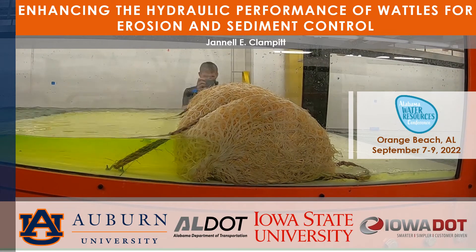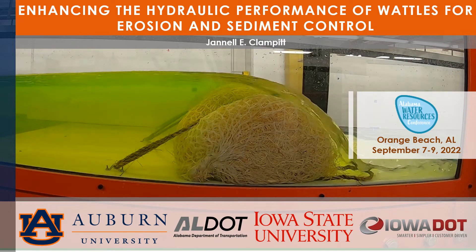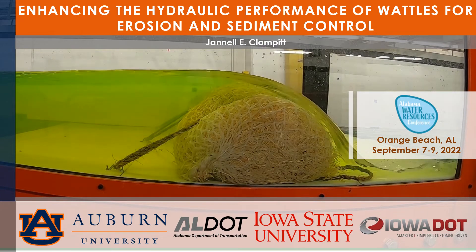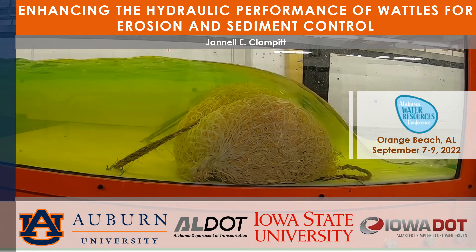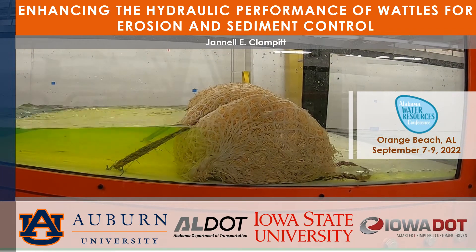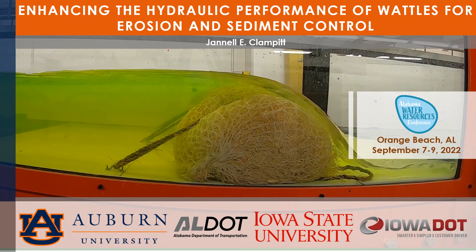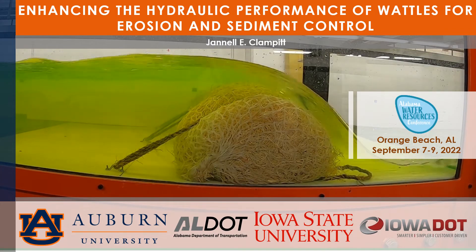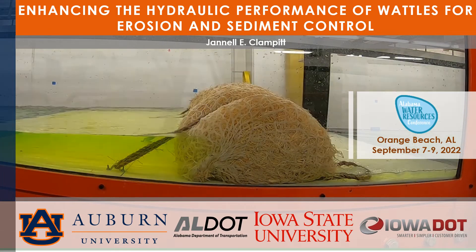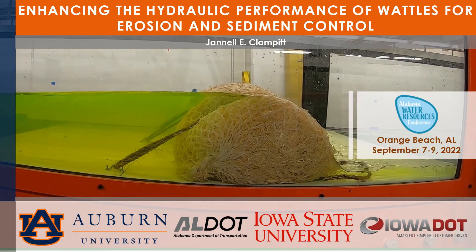Hi, my name is Janelle Clampett and I'm a graduate research student studying at Auburn University. Today I'm going to talk to you about how enhancing the hydraulic performance of wattles can help improve erosion and sediment control practices. This is a quick presentation — under 15 minutes. I gave this at the Alabama Water Resource Conference in Orange Beach in September of 2022, so hopefully we can get you caught up here.